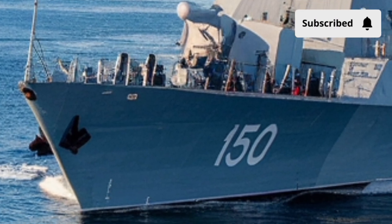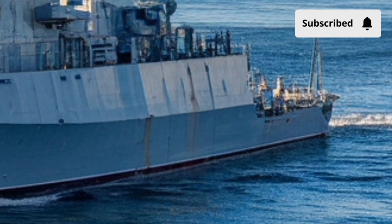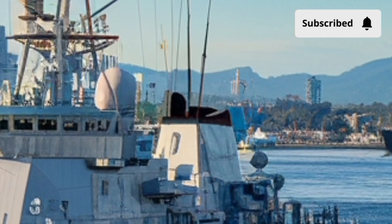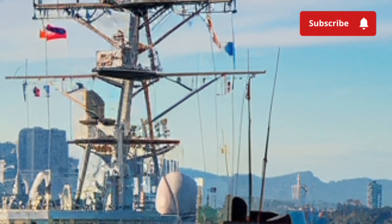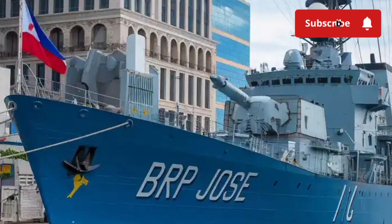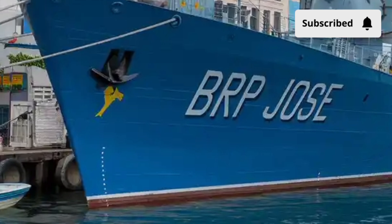But what makes it so special? Why has it been called a game-changer for the Philippines? And how does it compare to other naval vessels in the region? The BRP Jose Rizal is a guided missile frigate that marks the beginning of a new chapter for the Philippine Navy. Built by Hyundai Heavy Industries of South Korea and commissioned in July 2020, this ship is designed under the modern frigate acquisition program of the Armed Forces of the Philippines, with a sleek silhouette and stealth-inspired design that signals its advanced engineering.